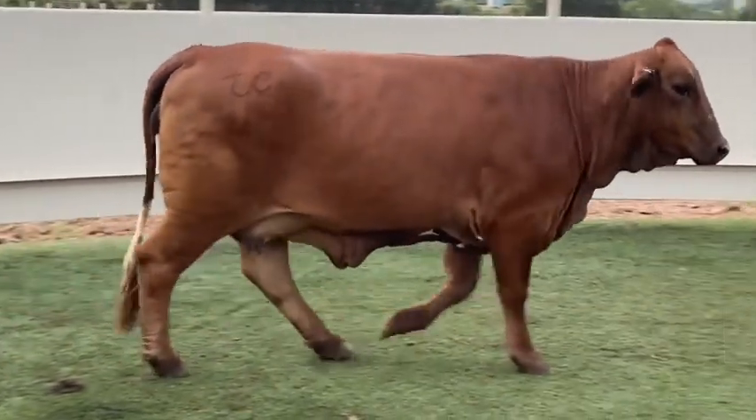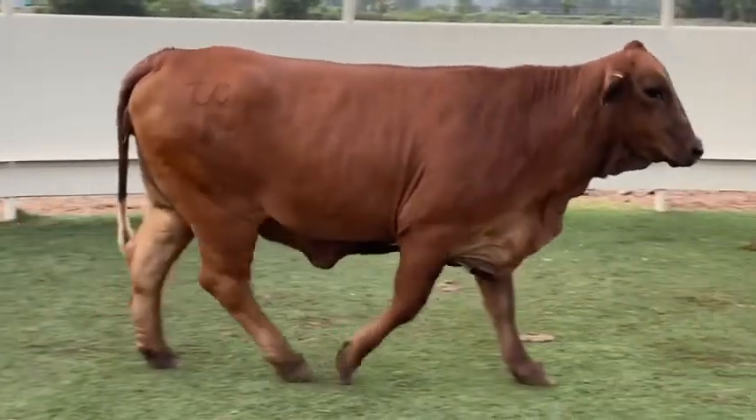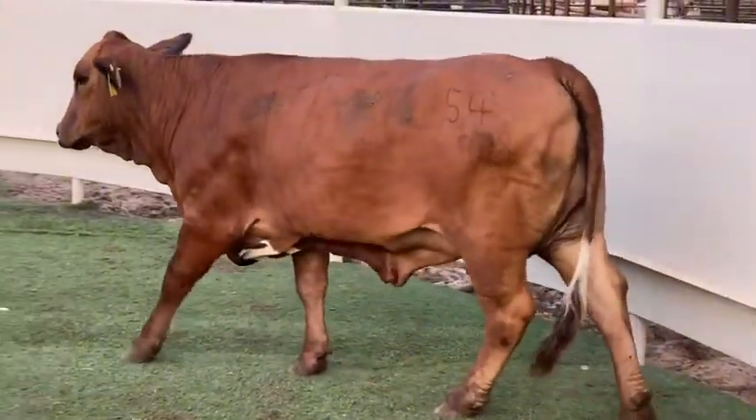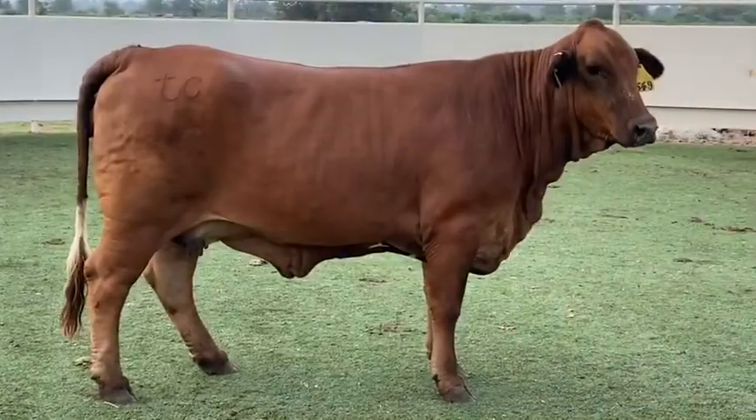Just look at the value that comes with them. The details of the bred status and age of each individual cow is in the description with each lot.